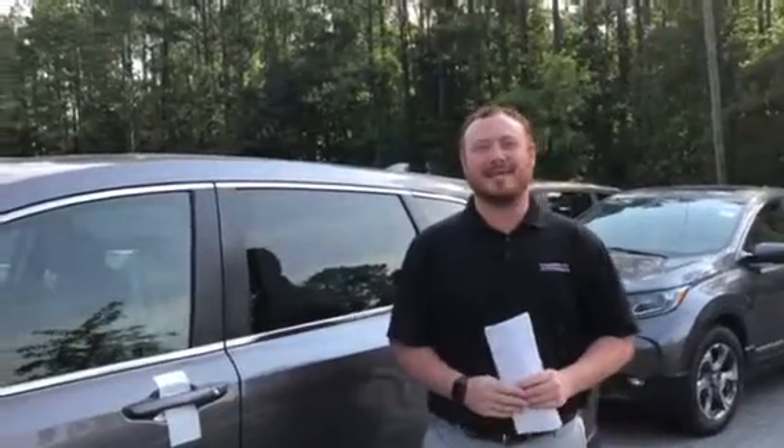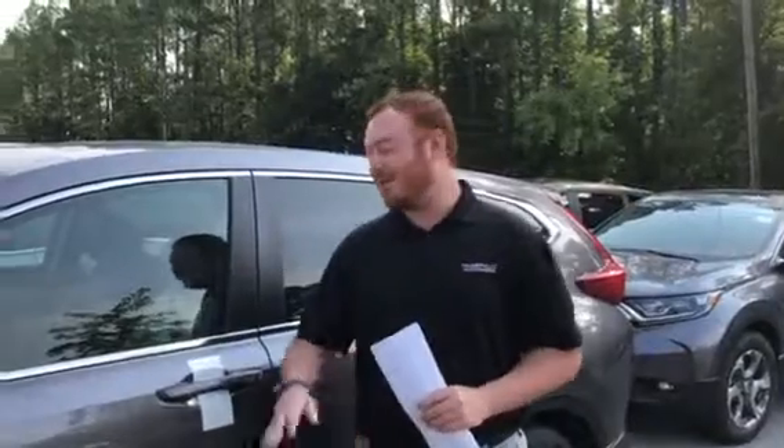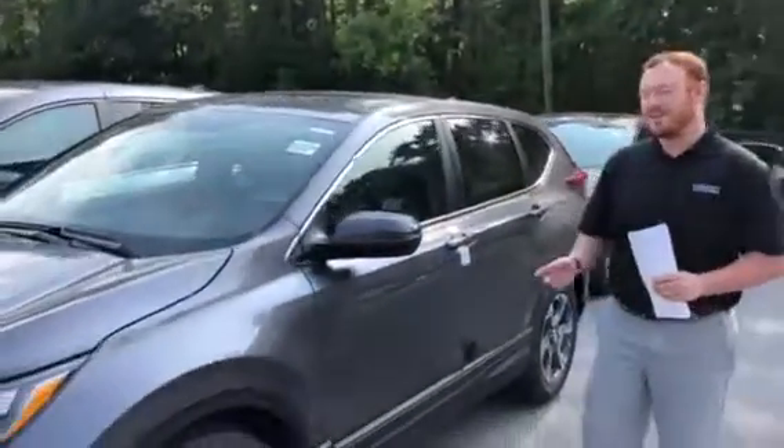Good morning, Thomas. I just want to take the time to introduce myself — Clay Welch here at Tamron Honda — and to thank you for inquiring on the 2018 Honda SUV of the year, the CR-V.